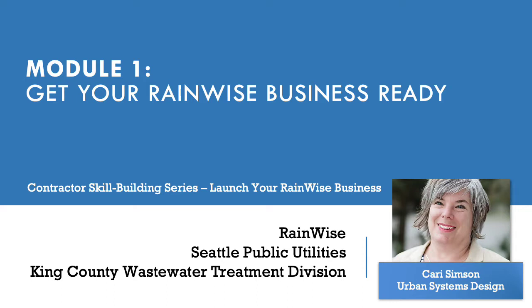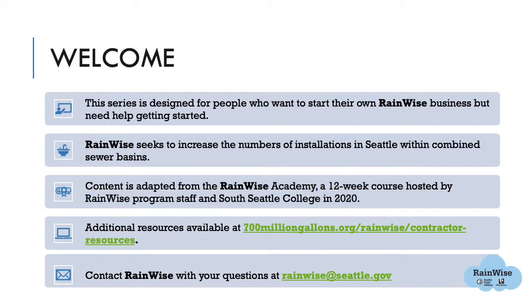This series is designed for people who want to start their own RainWise business but need help getting started. RainWise seeks to increase the numbers of installations in Seattle within combined sewer basins. Content is adapted from the RainWise Academy, a 12-week course hosted by RainWise program staff and South Seattle College in 2020.